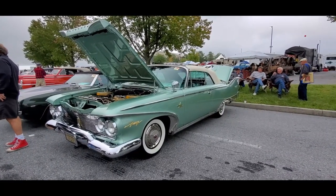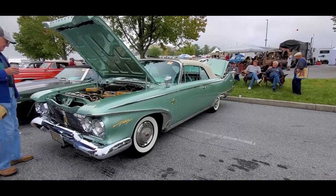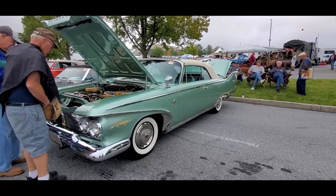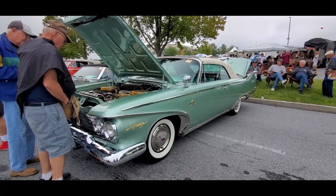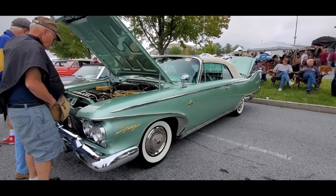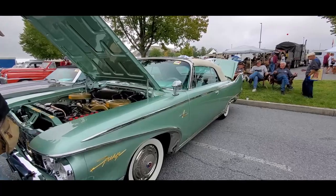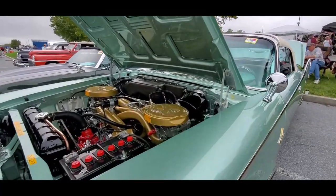This is Pam from NortheastWheelsEvents.com at the 2021 AACA Hershey Fall Meet. Check out this 1960 Fury Convertible. 60, right? Yeah, that's what I thought. Good. Got to double check. You know me, I always get off by one year.